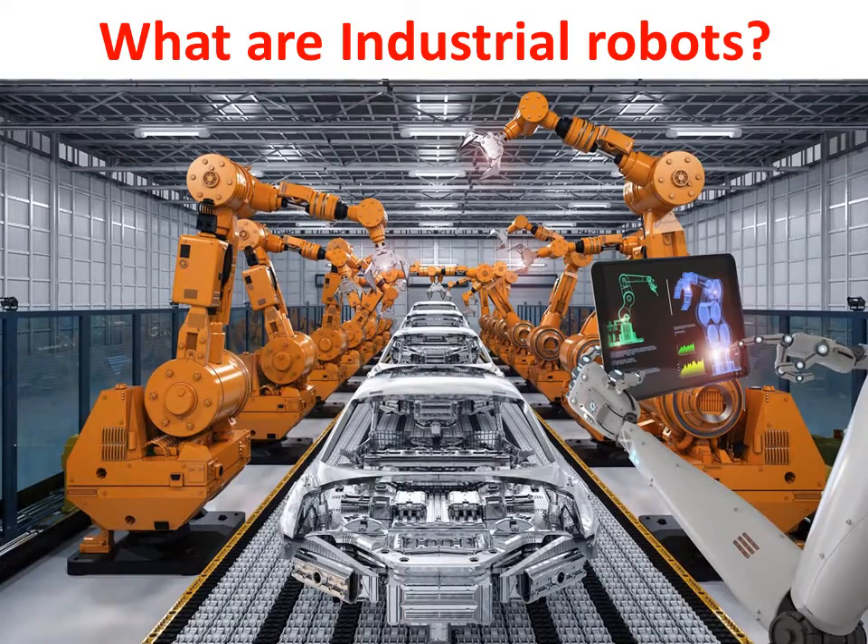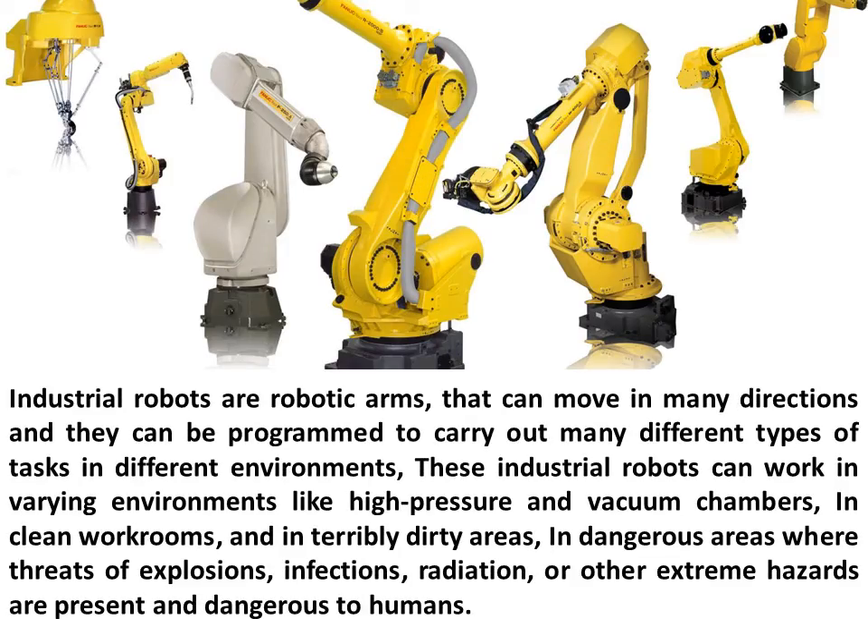What are industrial robots? Industrial robots are robotic arms that can move in many directions and they can be programmed to carry out many different types of tasks in different environments.